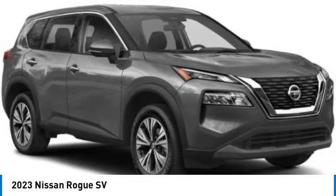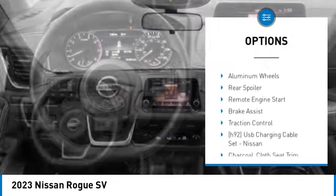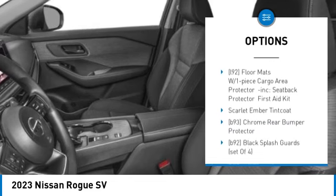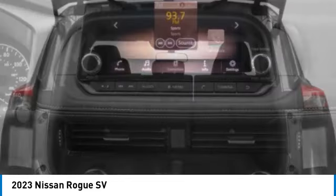Here are some of this vehicle's great options: tire pressure monitor, turbo charged, blind spot monitor, all wheel drive, painted mirrors, aluminum wheels, rear spoiler, remote engine start, brake assist, traction control.